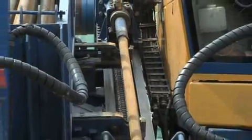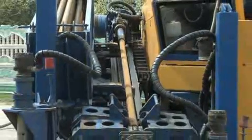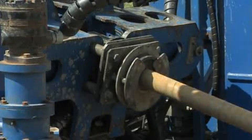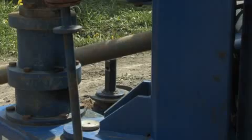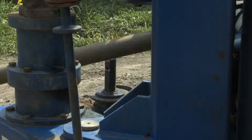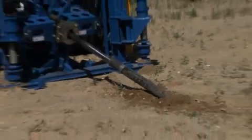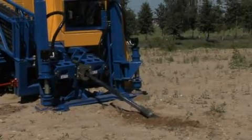The traditional open method of utility lines laying requires an essential number of complex procedures, approvals by governmental agencies, and complete renewal of the spoiled landscape. All these points essentially increase costs and time needed. The controlled trenchless method of utility lines laying using the Sviatovit UNB1550 helps to avoid such difficulties.